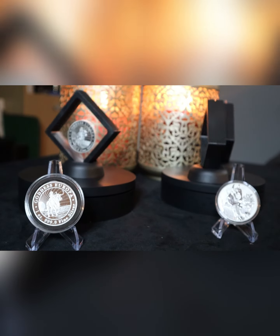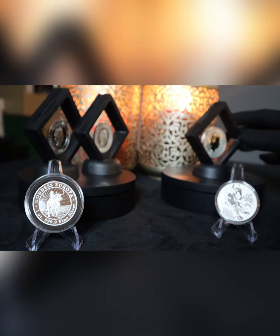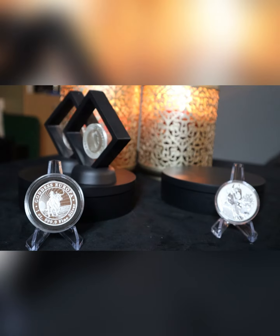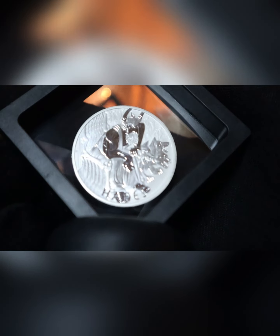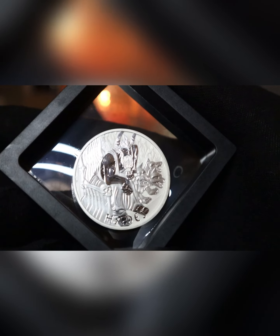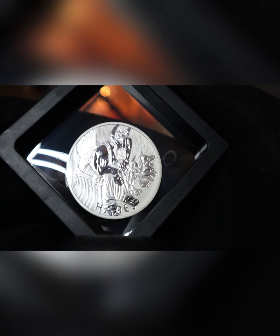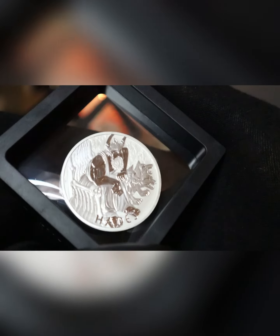It's actually the third smallest country in the world. So let's start with the first coin from Tuvalu — it is the Hades coin out of the series of the Gods of Olympus. It's actually the third in the series, the first two being Zeus and Poseidon. I think this is an absolutely stunning coin with a frosted background, and you have Hades sitting down on his throne with his three-headed dog next to him.